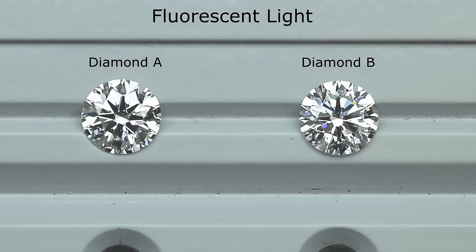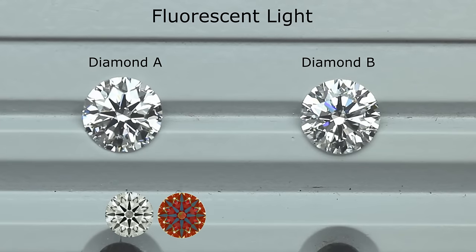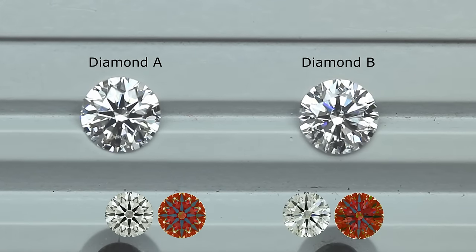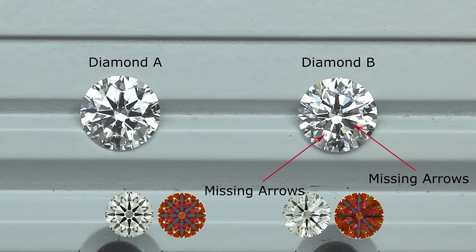Let's bring out their scopes. The ASET scope of Diamond A shows a super ideal cut with very symmetrical blue arrows, giving the diamond a beautiful contrast. Diamond B on the right has very unsymmetrical arrows — in fact, some of its arrows are missing or not fully formed. This causes the diamond to have a lack of contrast, resulting in poorer brilliance.